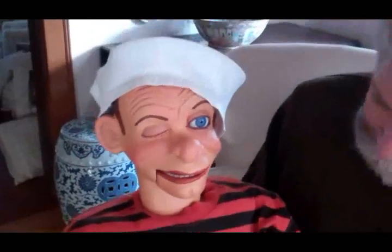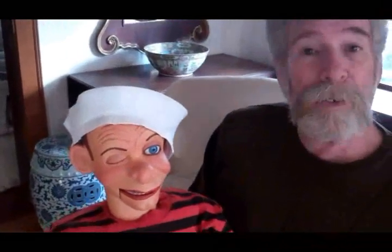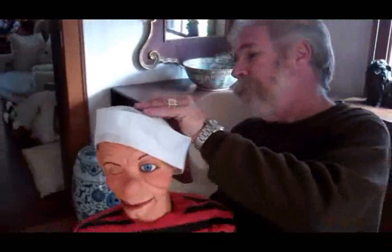He's full size — 40 inches tall — just a wonderful figure. And by the way, if I remove his hat, his hair is painted on.